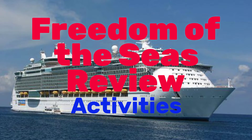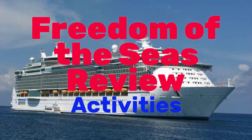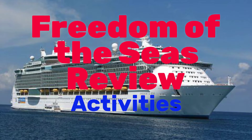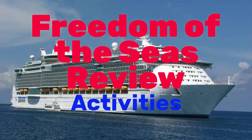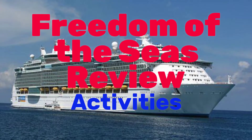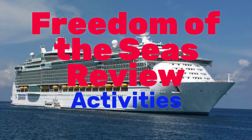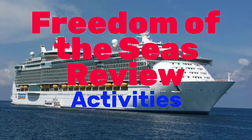Hey fellow travelers, the Freedom of the Seas review activities is the second half of the review on the Freedom of the Seas. The first half was on dining options and there'll be a link down in the description of this video to take you to that, so you can do the total review of the Freedom of the Seas.